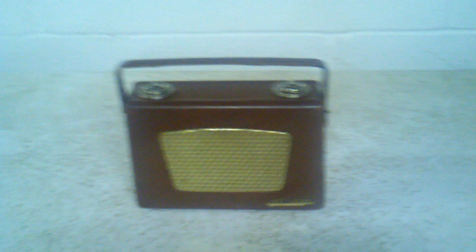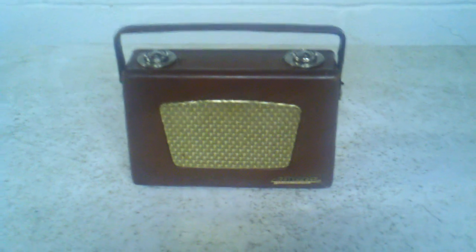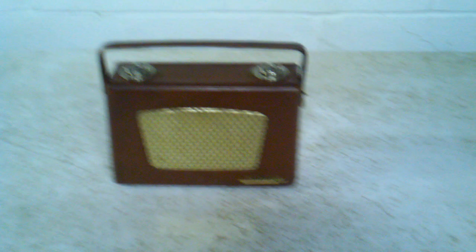This is a radio that I feel really represents what a transistor radio is and where they came from. This is a 1955 Radeon model 8TP2 — the leather covered model.